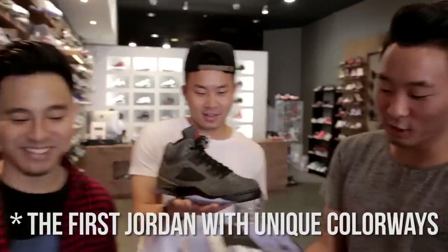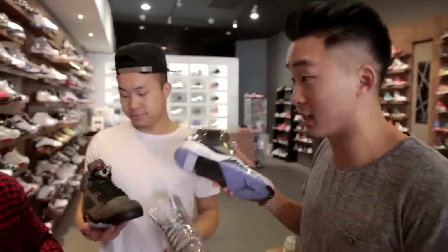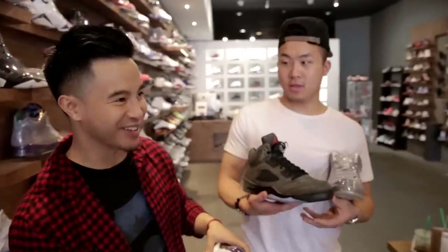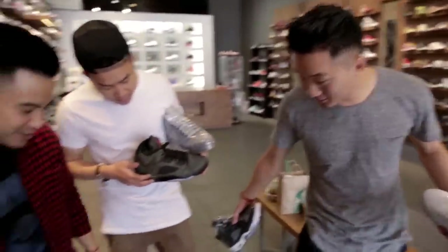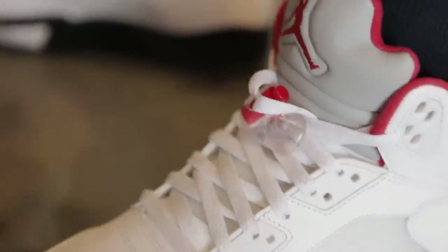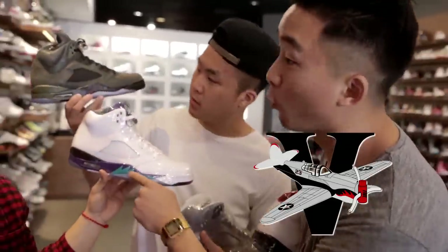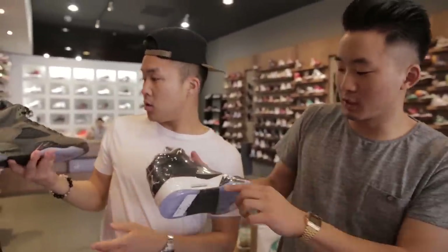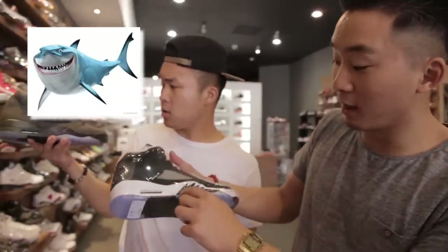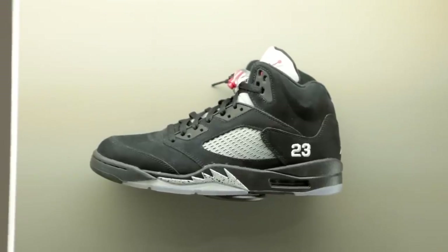Air Jordan 5. These are the first Jordans to have clear soles. Jordan dropped 69 points in them. They came with lace locks, which was a cool addition — at the time no one had lace locks, and no one really knows how to wear them nowadays. The tongue is really chunky and there are sharp teeth on the side based off a fighter plane from the 1940s. They're pretty artsy — streetwear artists often paint the 5 when they customize Jordans.